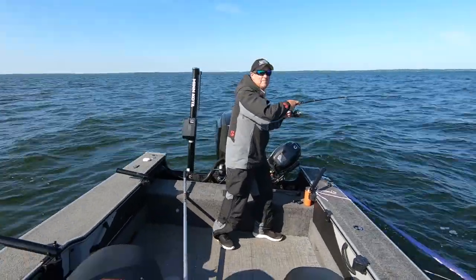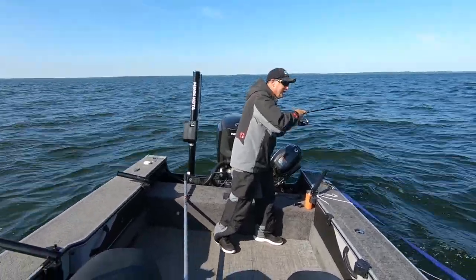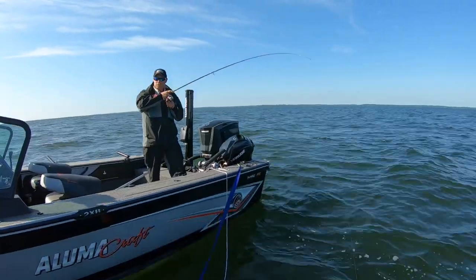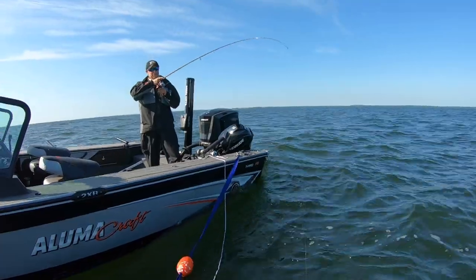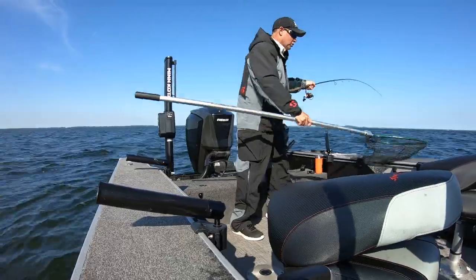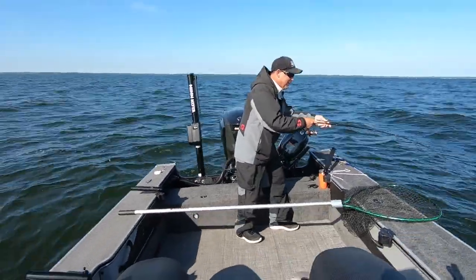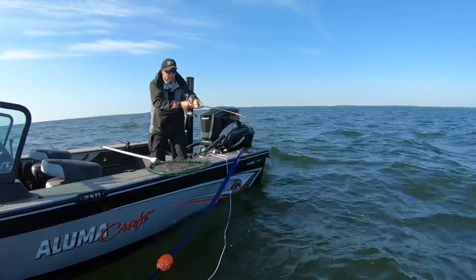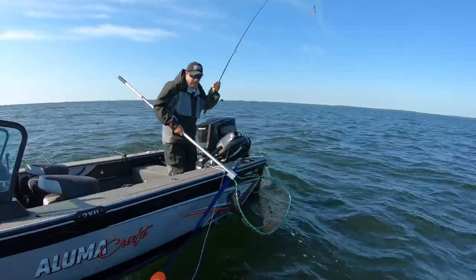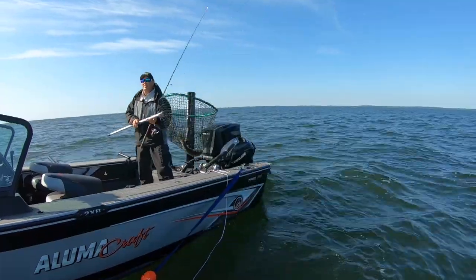That's the thing about a day like today. If you can figure out how to control your boat, you're going to be just fine — you're going to catch some fish. But that's the biggest trick. You look at wind like this, and so many of us have these fancy new trolling motors that do so much for us. The technology available for boat control is awesome. But there are days like this where it's just so rough that it doesn't much matter.